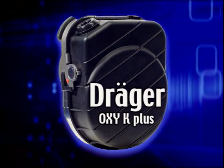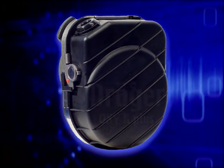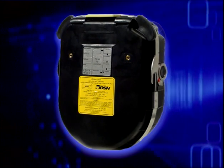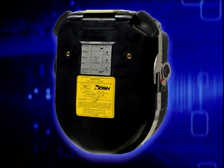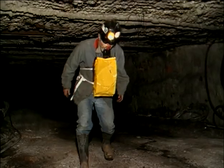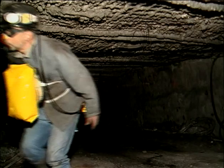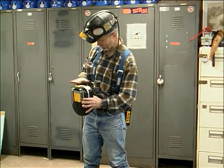This is the Draeger Oxy-K Plus Self-Contained Self-Rescuer. It is approved for respiratory protection during escape from hazardous or oxygen-deficient atmospheres, gases, and vapors at ambient temperatures above 23 degrees Fahrenheit. It is rated for one hour for escape. It can be a lifesaver. However, it must be cared for and maintained daily.